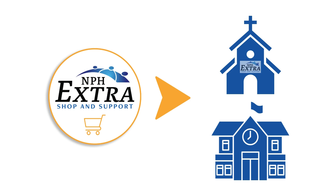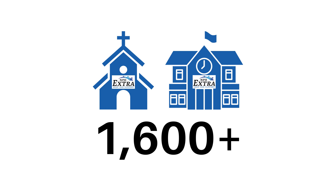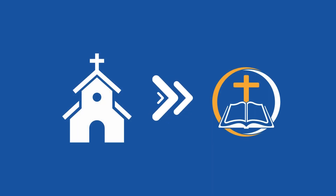An organization must be registered for NPH Extra to receive benefits. If the organization you wish to designate isn't registered, you can encourage them to register for free at nph.net/extra-org. Currently, more than 1,600 organizations are registered. Your designated organization will receive 1% of your purchases and the purchases of your fellow church members or school families who are signed up for NPH Extra. Your organization can then use that money in various ways to carry out gospel ministry in your community.